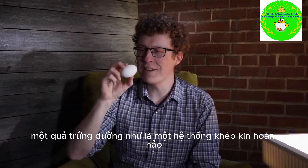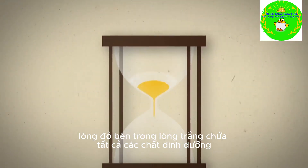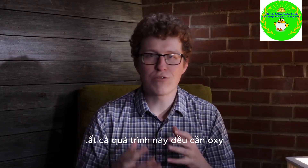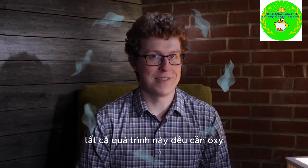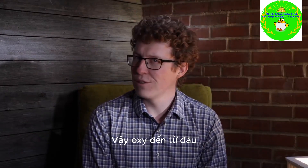An egg seems like a perfectly self-contained system. The yolk and the white contain all the nutrients you need to build a baby chick. As with a human baby, all this construction requires oxygen, and that's the one thing that isn't stored inside the egg. So where does it come from?